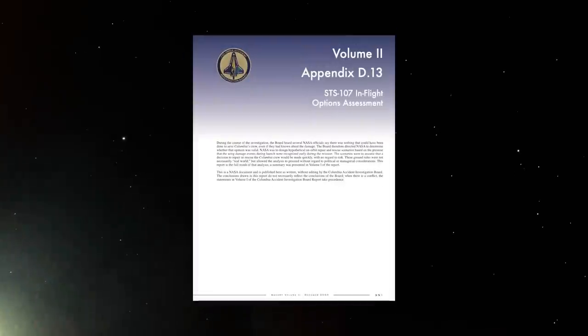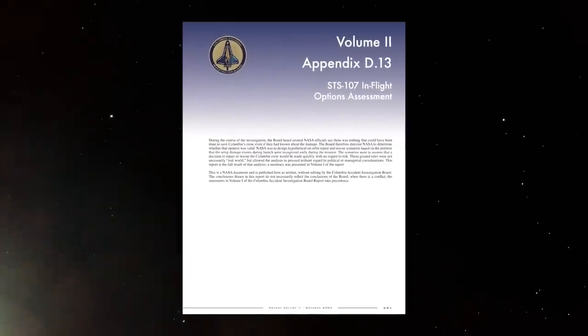The CAIB asked NASA to develop a theoretical repair and rescue plan for Columbia based on the big what if — what if the detached foam debris and the extreme danger had been detected early in the mission? NASA set about answering that question by laying out a comprehensive plan to rescue Columbia, set to appear at the end of the CAIB report as Appendix D-13.